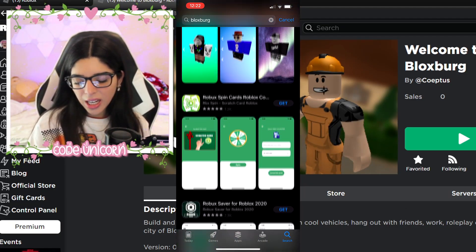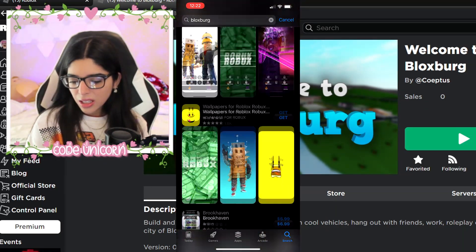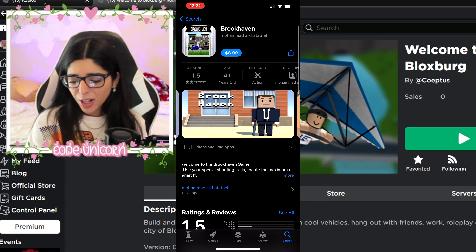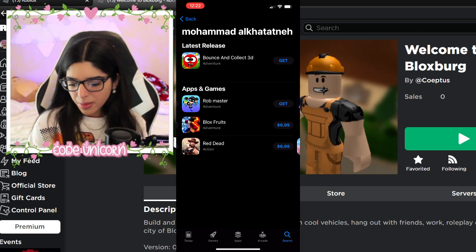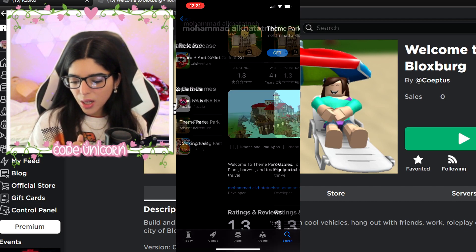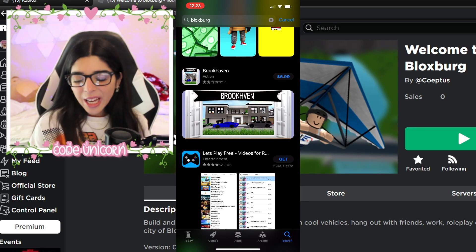At least those games are free, but I literally just dropped $6.99 — I could have bought two coffees with that. They also have wallpapers, a cookie collector, and more. I found a Brookhaven app that's also $6.99, and it's not Brookhaven at all. The developer also has Blox Fruits and a restaurant game. These people are just trying to make money off of kids, which is so sad.